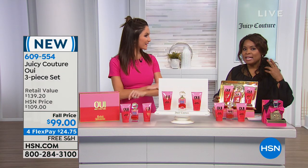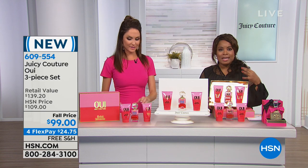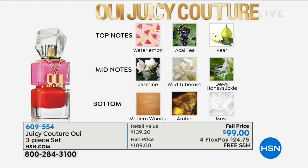We recognize it's hard to buy a fragrance from television, but you've made Juicy Couture fragrances number one here at HSN, and we couldn't wait to bring you the brand new 'We' from the Juicy family. It just launched a few weeks ago — new, new, new. The notes: refreshing top notes of water lemon, acai tea, and pear. After about 15 minutes, the mid notes come out — luminous, vibrant feminine florals of jasmine (very premium and expensive), wild tuberose (light and petally), and dewy honeysuckle. Nothing about this is heavy or dark — this is a very happy, light, beautiful fragrance.